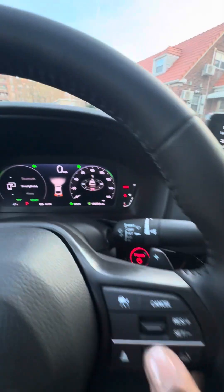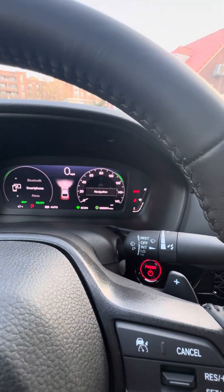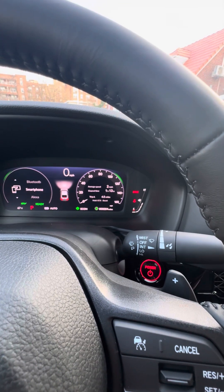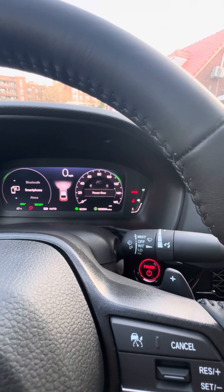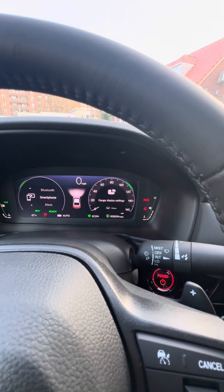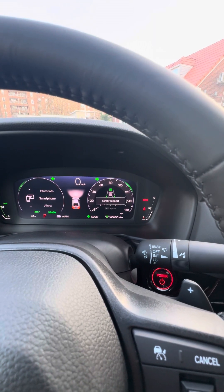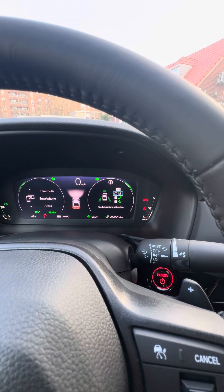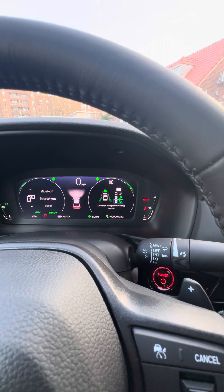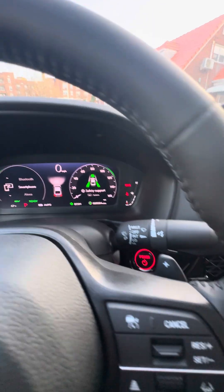Over on this side we have driver attention monitoring, which is going to try to keep you awake and detect if you're falling asleep at the wheel. Built-in compass, trip computer with your range, and power flow to show if you're using battery or engine. Vehicle stability assist and brightness control. For safety supports we have road departure mitigation, blind spot monitoring, collision mitigation up front to prevent accidents, and lane keep assist.